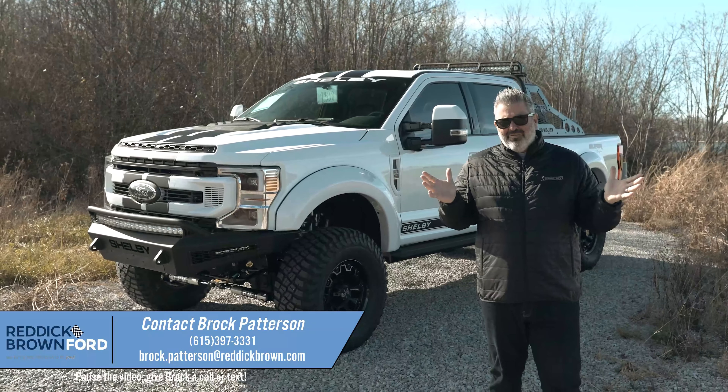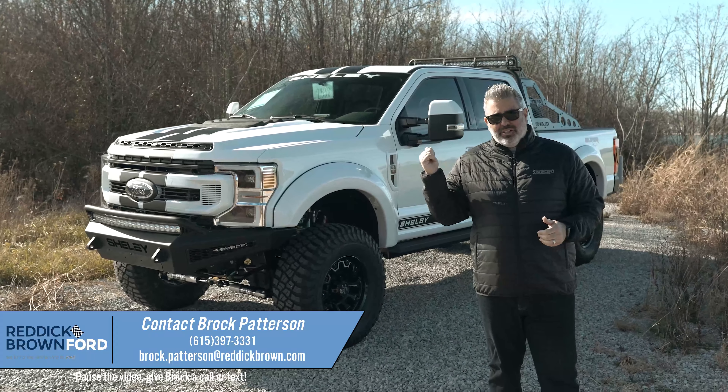Bad news — this truck is already sold. But great news: I've got almost 20 more 2022 Shelby Super Baja F250s on order, and I'm taking reservation deposits now to secure your build. This is the 6.7-liter turbo diesel V8 engine modified by Shelby and Tuscany.